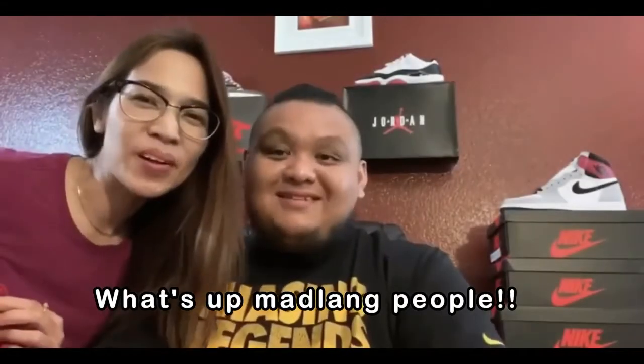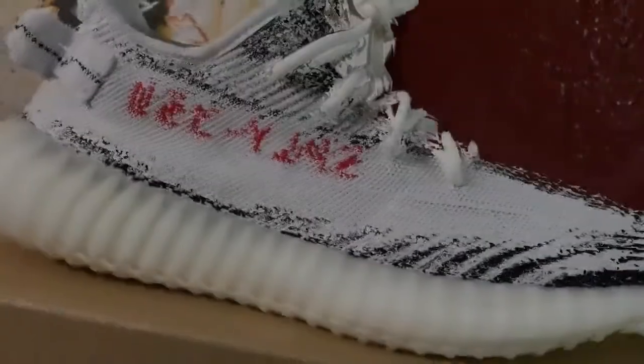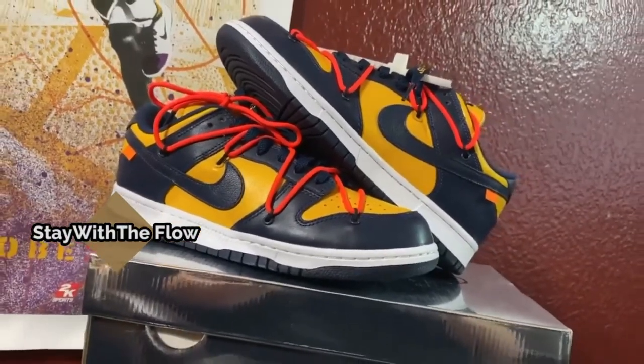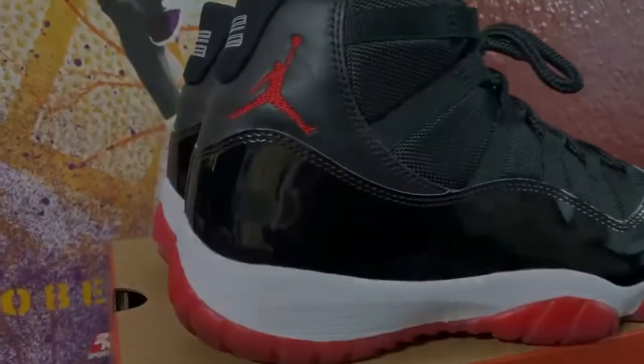Hey guys, welcome back to my channel. Today I have another shoe to review for you guys. It is the Kobe 5 Protro Five Rings, which released on October 15, 2020.